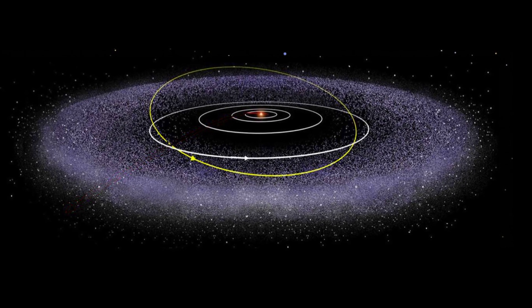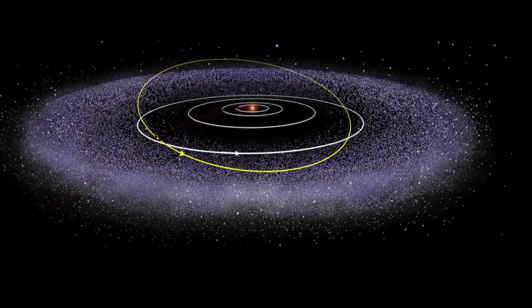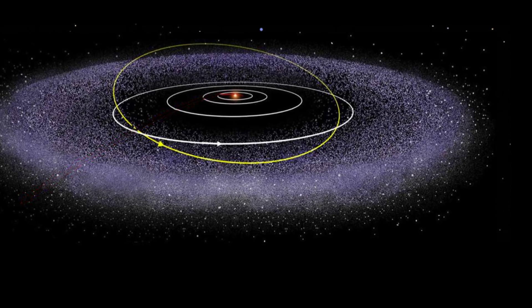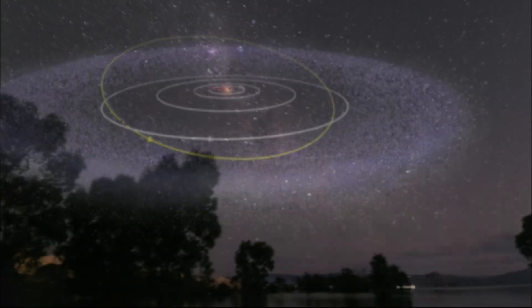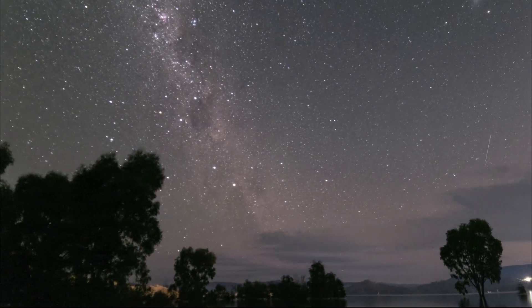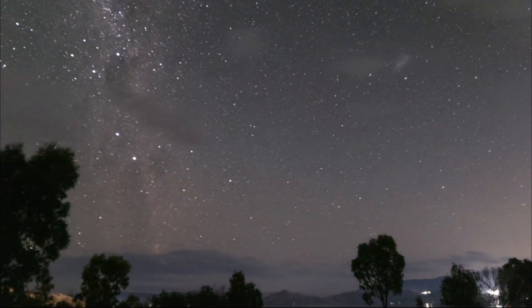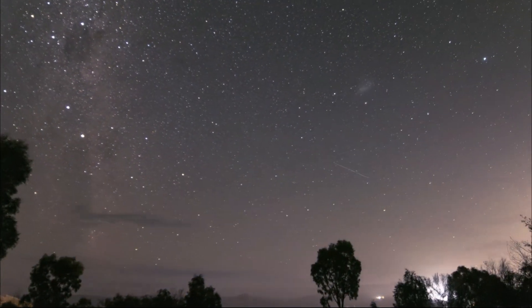After November 10th, this remnant of the early solar system will leave the inner planets and make its way out, potentially even further away than the Kuiper Belt — a region in the outer solar system beyond the orbit of Neptune that contains a multitude of small icy objects and dwarf planets. Therefore, take advantage of peak visibility during the first half of November, since it will be visible to both beginner stargazers and experienced astronomers.